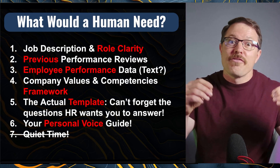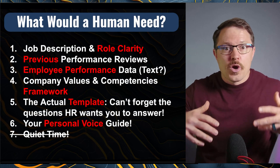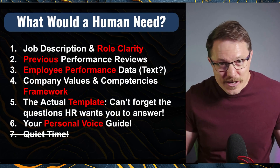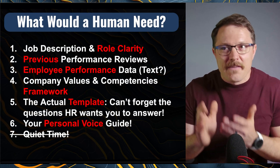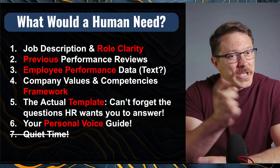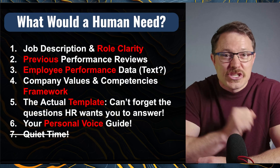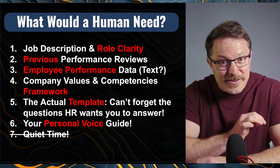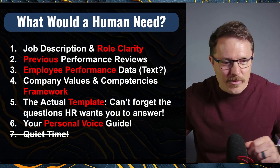Then you're going to need the frameworks — what does your HR team or company give you that outlines the employee review process this year? They might change it every single year, so that's why having previous years can be helpful. You've got to feed those instructions into AI. And then your personal voice guidance — I cannot stress this enough. If you have not trained AI on how to speak like you, this is going to sound like AI wrote it. Go do that episode, come back here, and let's get ready to rock this.